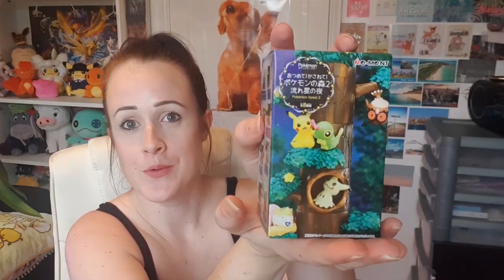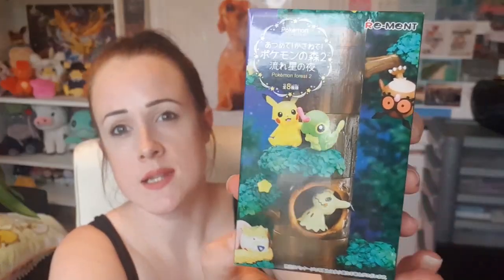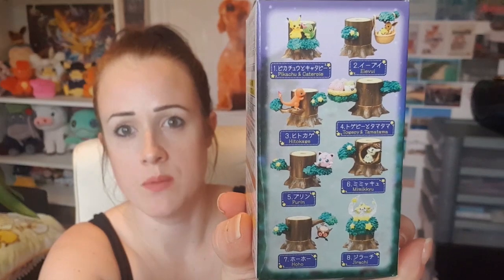I've gotta have a bit of Pokémon in there somewhere! This is the last item in the box — it's a Pokémon Remend figurine. This is my last little Remend figure that was in the previous So Kawaii box. They're all kind of sitting on parts of a tree, and if you had all of them that's what they'd look like together — that would be pretty cool. I'm gonna open it now.